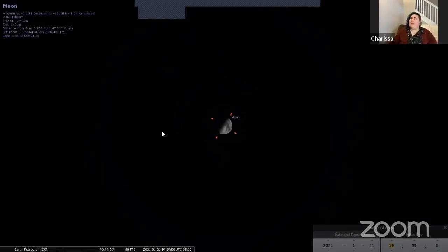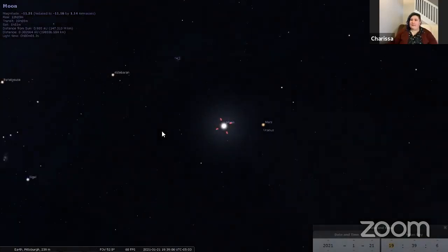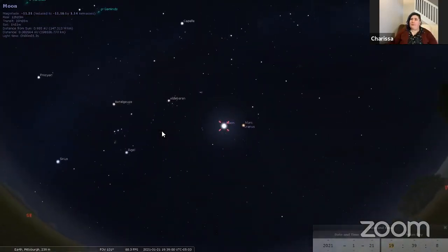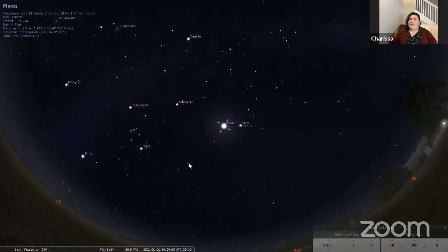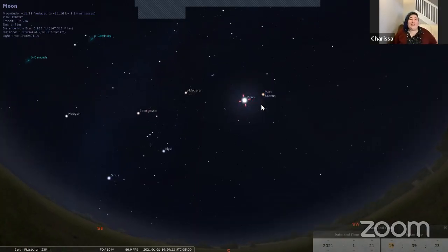The moon is probably going to be the most noticeable thing at least right away. Once you find the moon tonight, you'll be able to figure out that you are facing south. If you know which direction is south, you'll be able to find a whole bunch of things that we're going to look at today. There's also something really bright in our sky right now that's going to be easy to spot on any clear night, and it's going to be tonight pretty close to the moon.